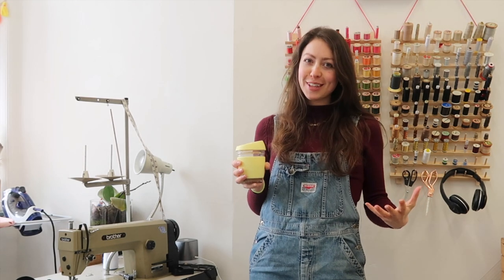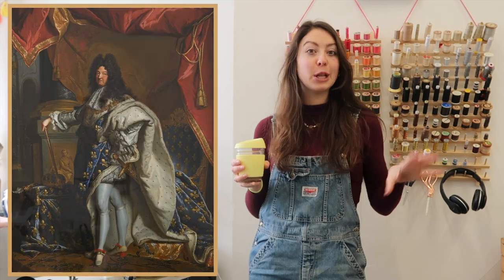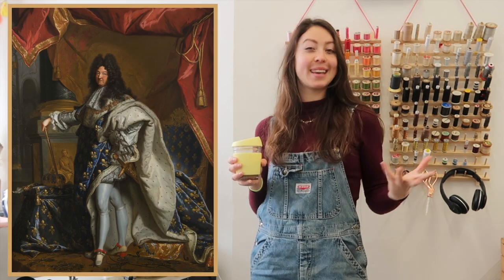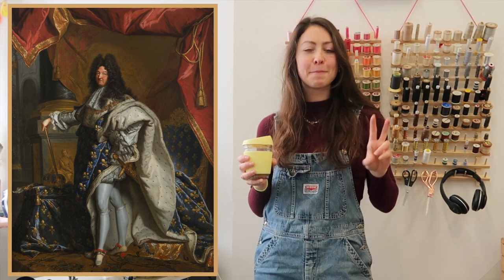We decided to go for something a little bit extravagant for this costume. We are kind of going a little bit inspired by Louis XIV, who was one of Versailles' most infamous kings. He named himself the Sun King. And so, because of that, we are going entirely gold for this costume.